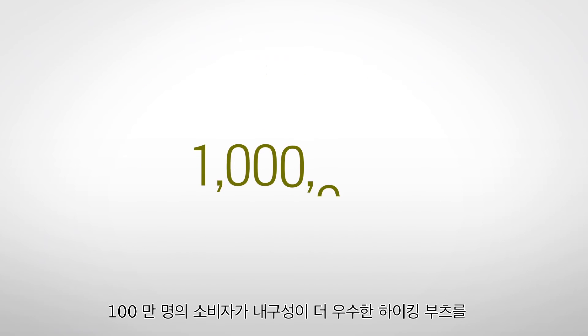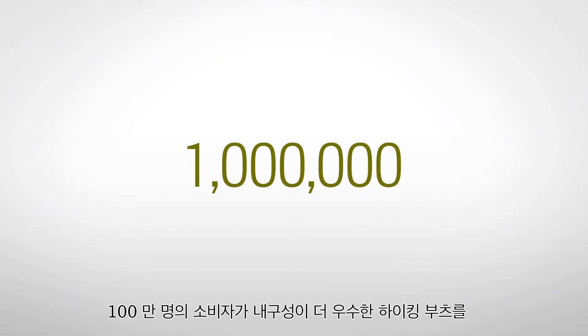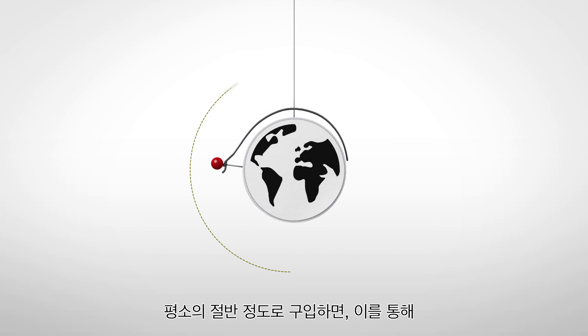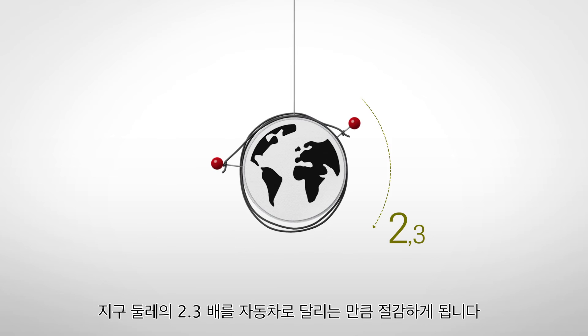What if you need to buy two less durable pairs in this period because they fail early? This would result in carbon emissions of 52.4 kilograms CO2 equivalent over the same 3.5 years. Transferred to our car analogy, you'd cause an environmental impact of 190 kilometers instead of 100. If a million consumers chose to buy a more durable pair of hiking boots half as often, this could save the equivalent of circling the globe 2.3 times with that same car.